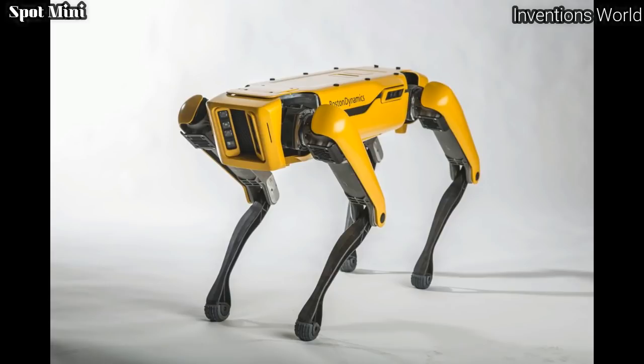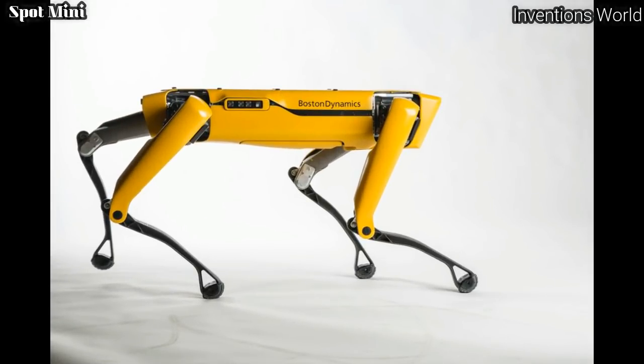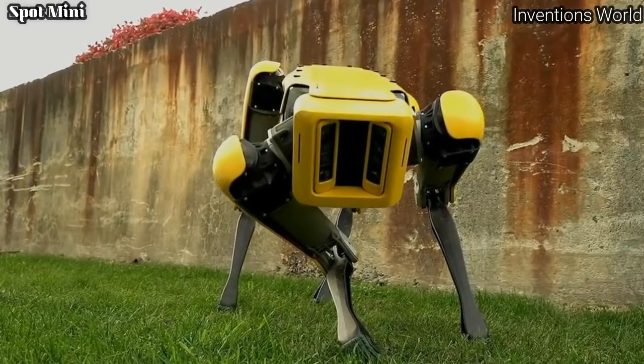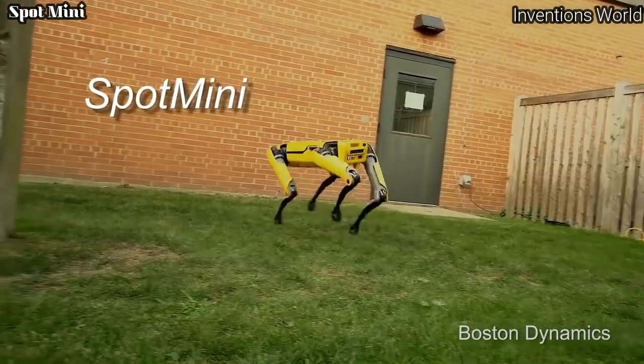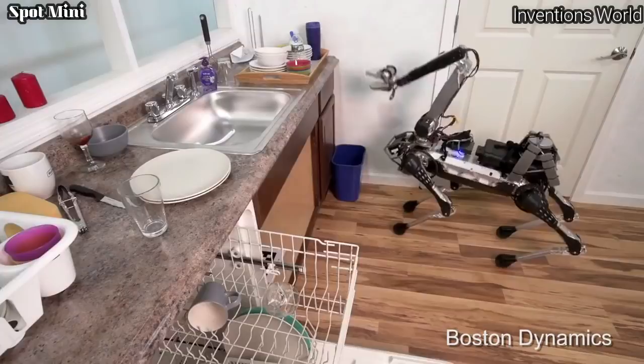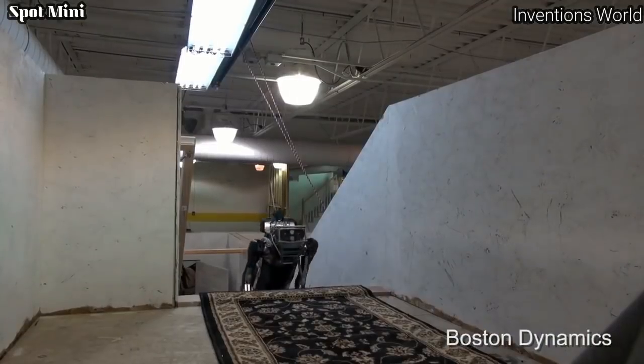The new Spot Mini looks much more polished and less grotesque — like a real-life cross between a Pixar animation and a robot out of a Neil Blomkamp vision of the future, thanks in part to a series of bright yellow plates covering its legs and body. The new body movement also looks incredibly fluid.